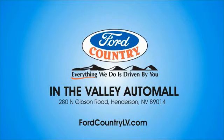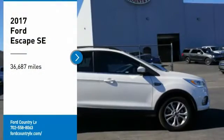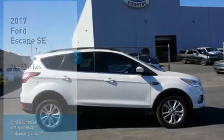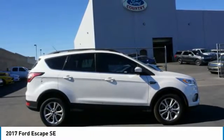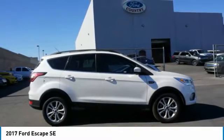Visit Ford Country in the Valley Auto Mall today. Make a great choice today with the 2017 Escape. Gas engines flex, tow, sip, and go with Ford Escape.